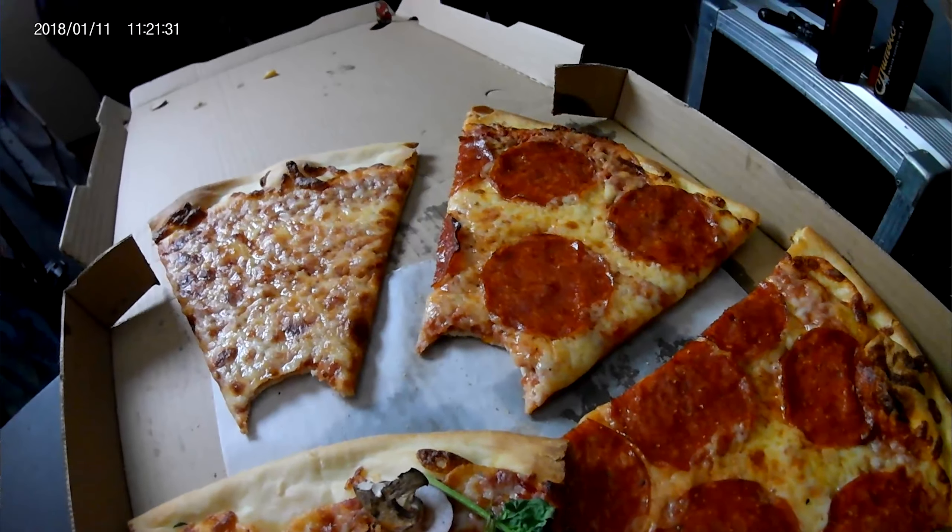Each slice is about $2.75. That's my one perfect bite on each one of those slices. And now it's time for a bonus.